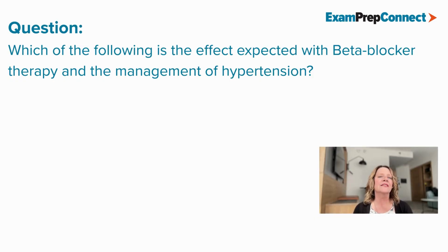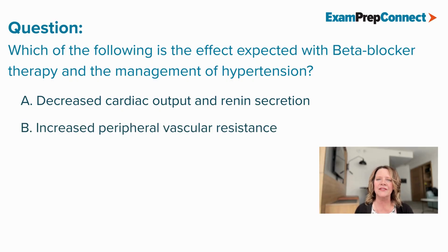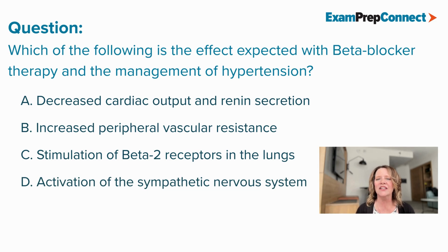Which of the following effects is expected with beta blocker therapy in the management of hypertension? A. Decreased cardiac output and renal secretion. B. Increased peripheral vascular resistance. C. Stimulation of beta-2 receptors in the lungs. And D. Activation of the sympathetic nervous system.